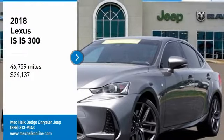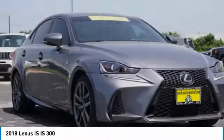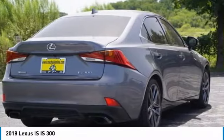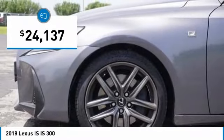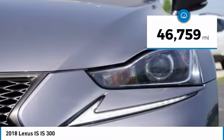Make a great choice today with the 2018 IS. The IS is the compact luxury sedan offered by Lexus under Toyota. The IS fits the bill for sports-minded drivers looking for luxury in a compact design, and is priced below $25,000. This vehicle has less than 50,000 miles.